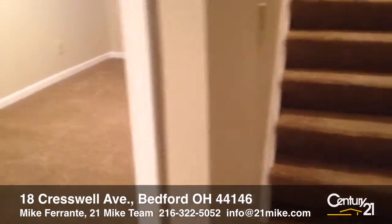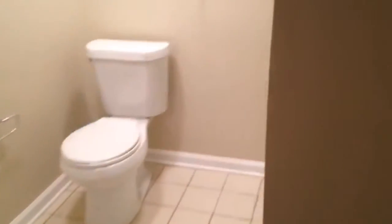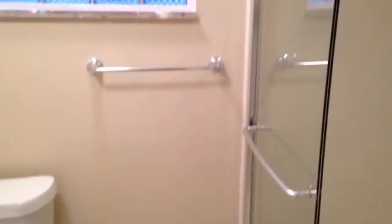The walkout basement has another bedroom, living area, and full bath — would be a great teen suite or in-law suite. Here's the third full bath, completely updated. Again, brand new carpet and vinyl windows throughout. And there's a look at that second kitchen.